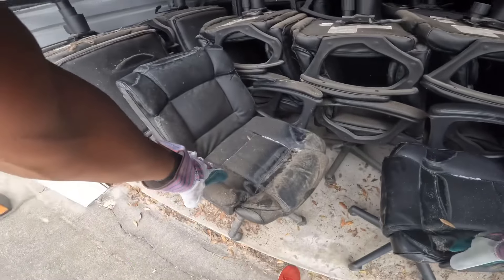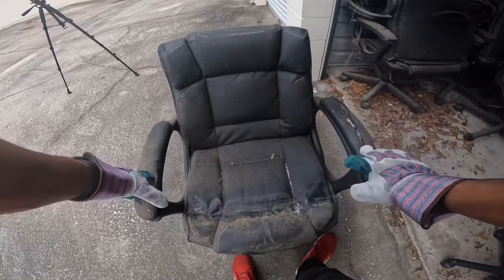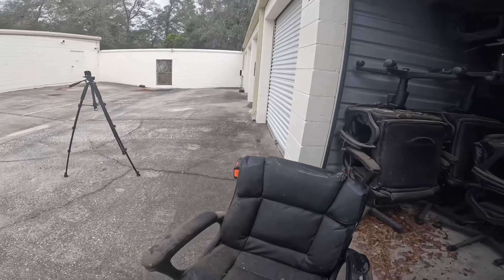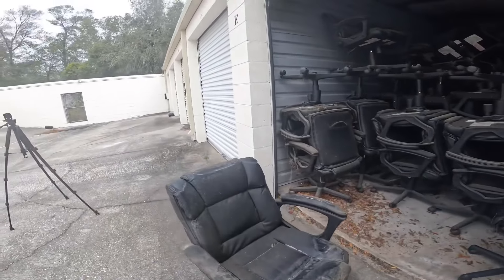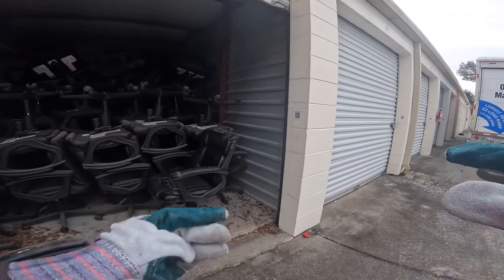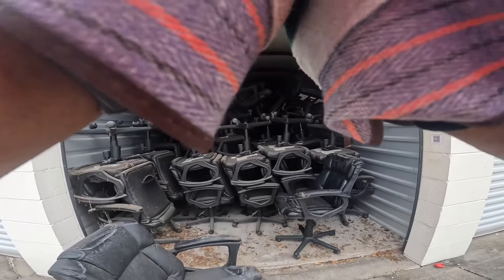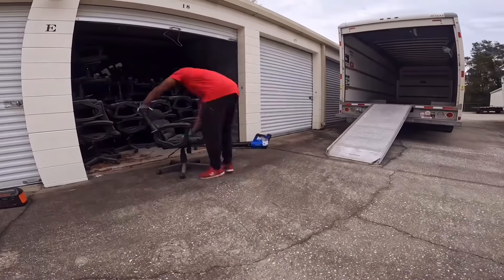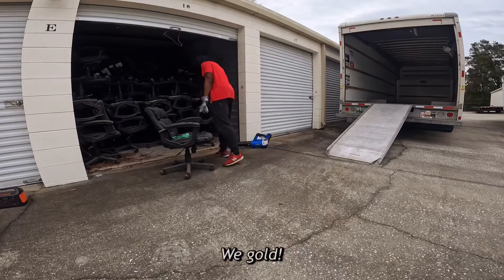There are a lot of chairs. Even based on this one, they don't look too bad in condition. I'm hoping the majority of them are not in bad shape, but even so, I could still get away with some of these — barely used. I'm going to back the U-Haul up a bit, put you guys on the tripod, and start loading. This is definitely going to clean off — we are gold, baby!